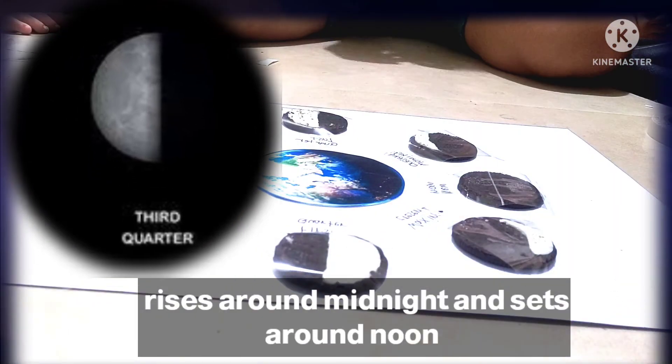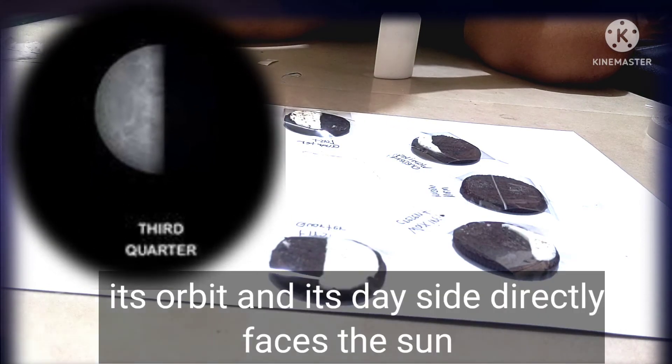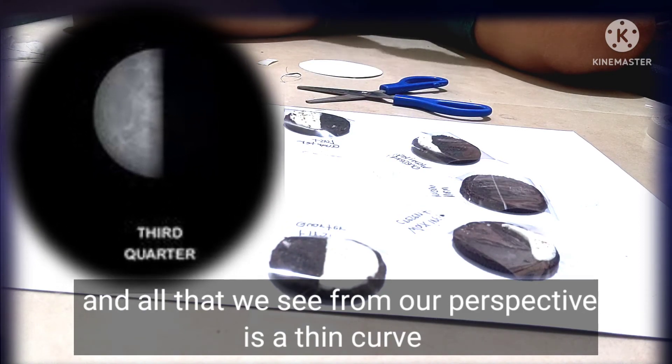rises around midnight and sets around noon. The moon is nearly back to the point where its orbit's day side directly faces the sun, and all that we see from our perspective is a thin curve.